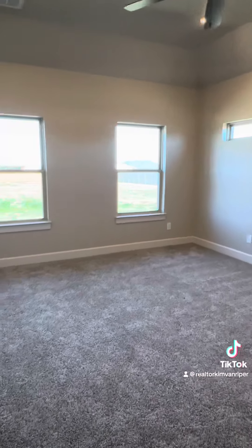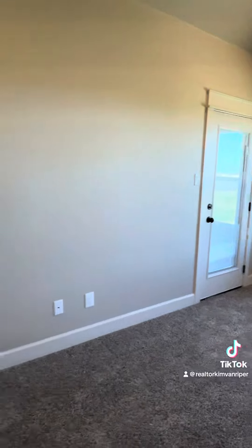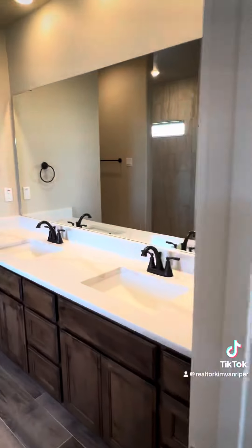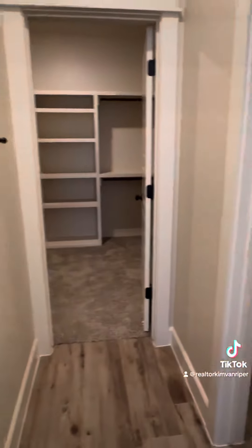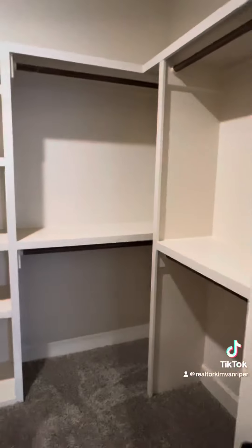Here's the primary with those beautiful windows up top, a door to the outside, double vanity, garden tub, beautiful walk-in shower, and a great size closet.